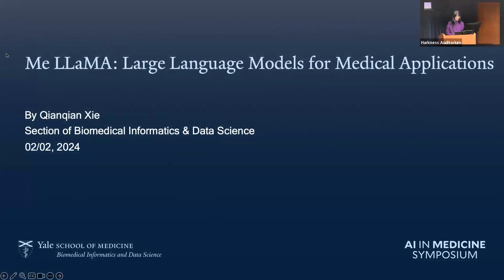Hi, everyone. I'm Chen Tianxie from the section of biomedical informatics and data science. Today, I'm happy to present our work about MiLAMA, large language models for medical applications.